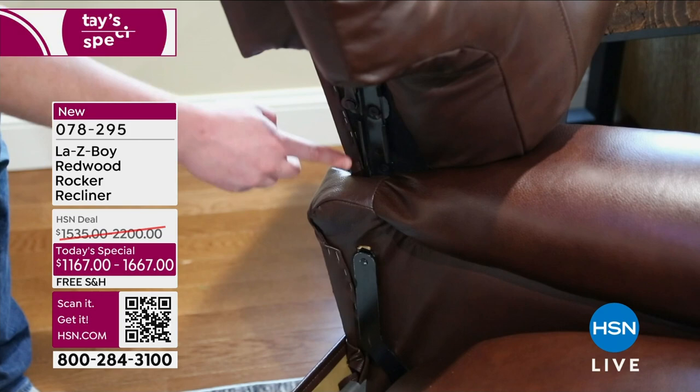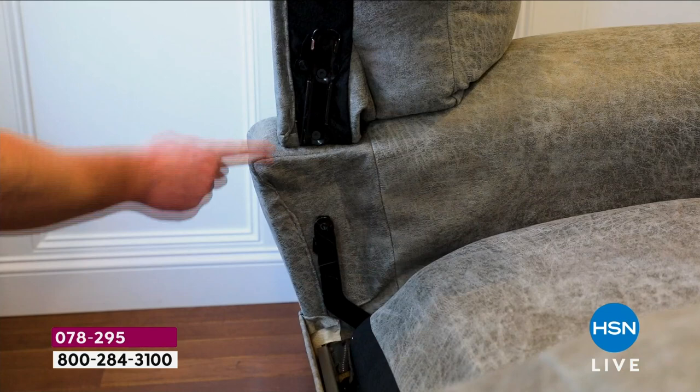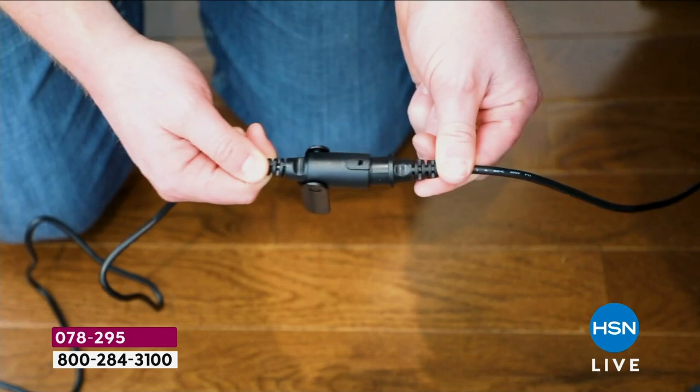The setup is really nice and easy — the back slides right onto the piece, and if you get the power it just hooks together very simply with a couple of connections and you can start enjoying your chair right away. No hassle, no headache. You've got it in your home; 30 days if you don't love it, we'll organize the return. You can buy the power for less than the price of the manual at retail if you order today — nearly $1,000 off the power version.